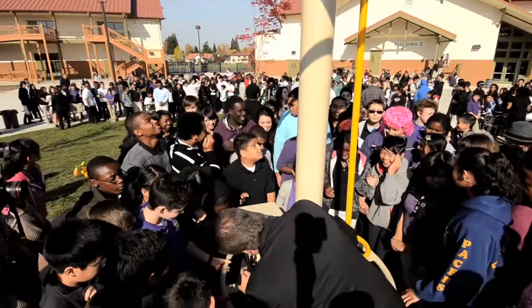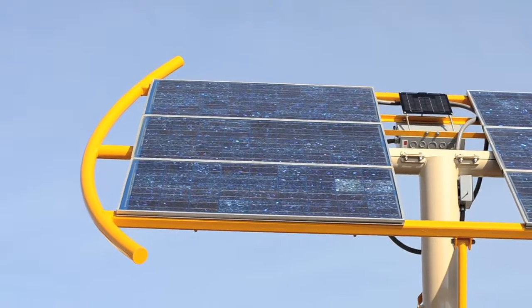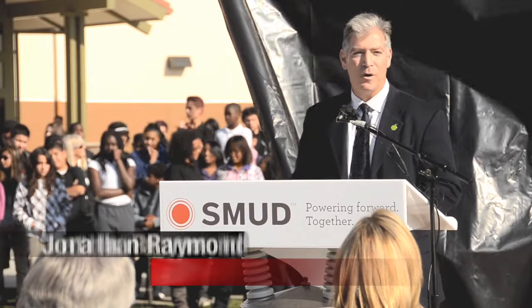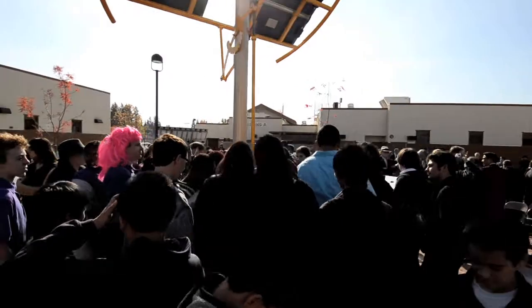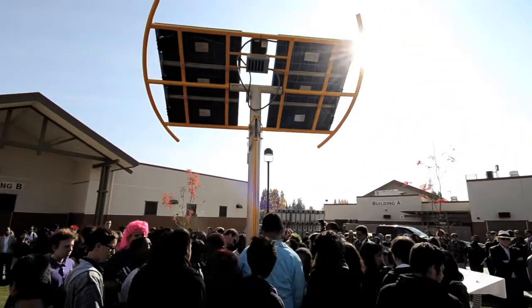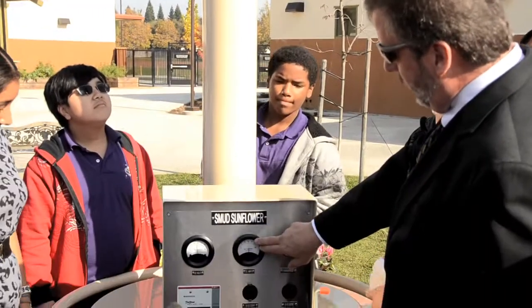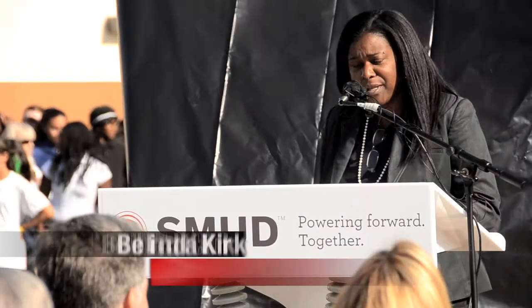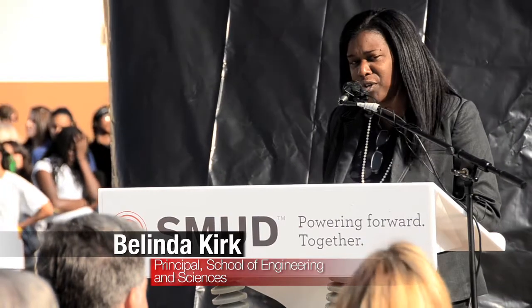This will become a learning laboratory for them to discover and for them to create. And I can't think of a more appropriate school or a more appropriate district to have this first prototype. This Solar Sunflower is a reminder to each of us today that we must begin to study alternative energy use within our classrooms in a more deliberate, more intentional way if we are to prepare our students for future alternative energy use.